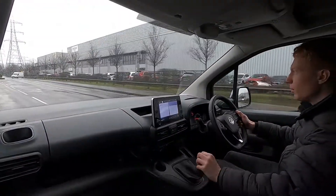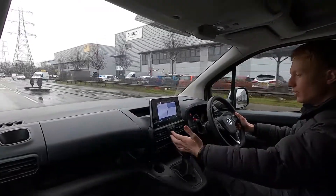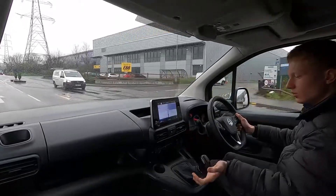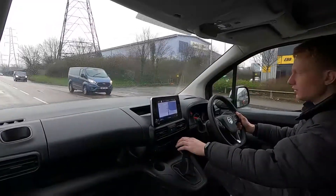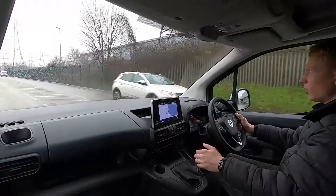This Vauxhall Combo has a 1.6 litre diesel engine with 101 brake horsepower and a 5 speed manual transmission. You've got precise gear changes — no clogs, noises or anything like that when changing gears. Like I've said, we do a 75 point check and service so you've got nothing at all to worry about.